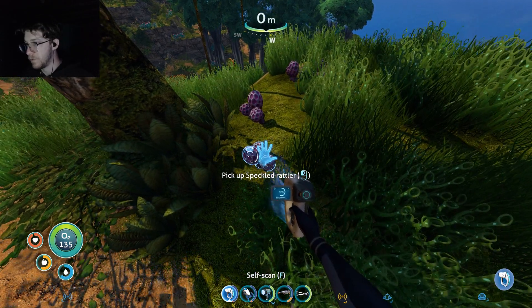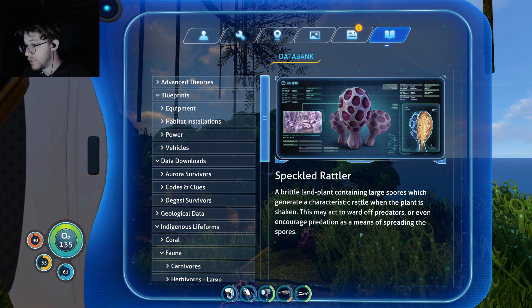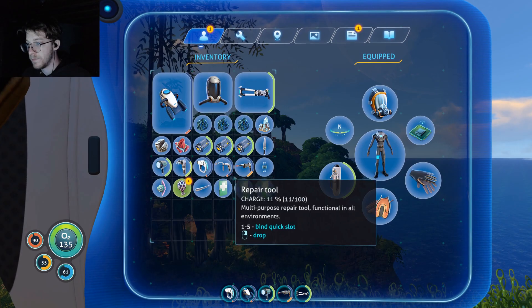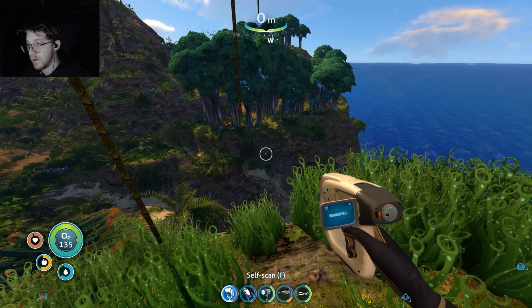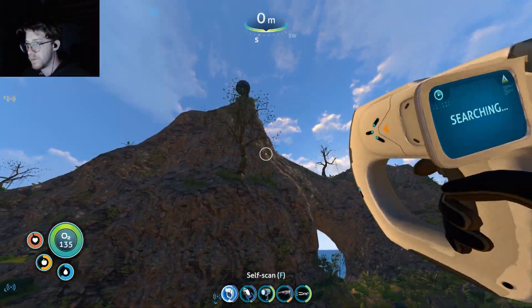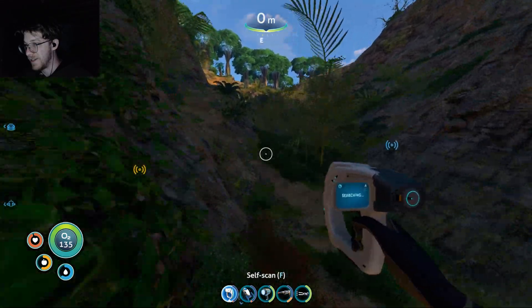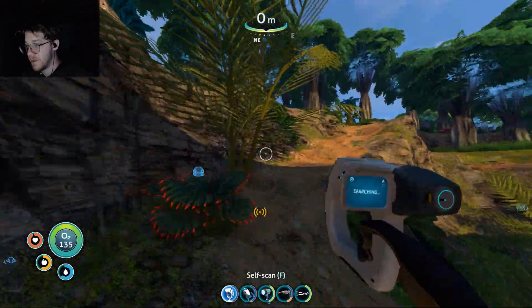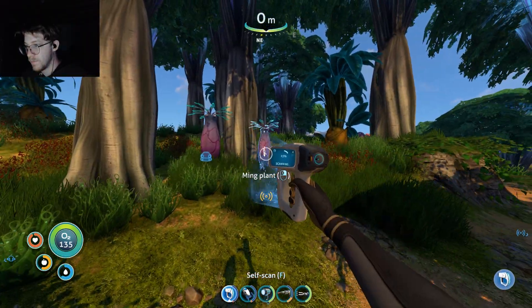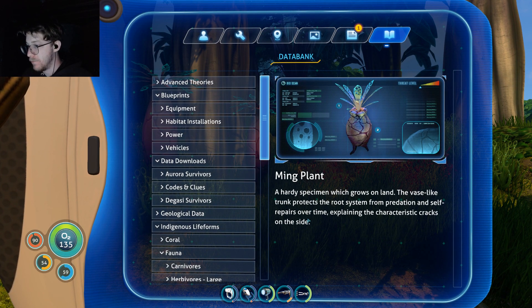Speckled rattler — is this edible? 'Brittle land plant containing large spores which generate a characteristic rattle when the plant is shaken. This may act to ward off predators or even encourage predation as a means of spreading the spores.' I don't know if I want to eat them. Those trees over there look kind of weird. Oh, there's more of those evil crabs. Oh, there's a structure up there — this is so cool, I like this a lot.